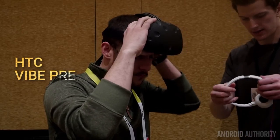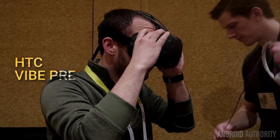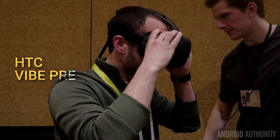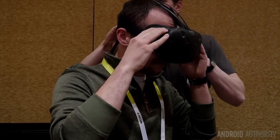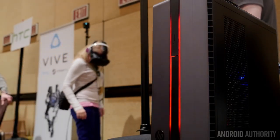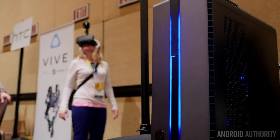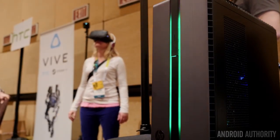From wearables, we move into virtual reality. HTC is continuing to refine their VR headset in their partnership with Valve, and now have created a better version of the Vive called the Vive Pre. This was shown at Showstoppers this year with an HP Envy Phoenix PC, which is great to see because now we have a consumer computer made specifically for this VR platform.